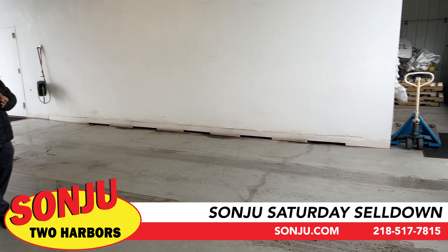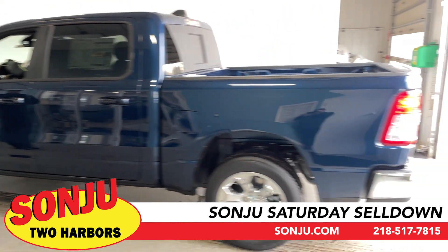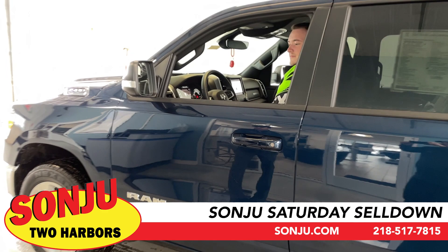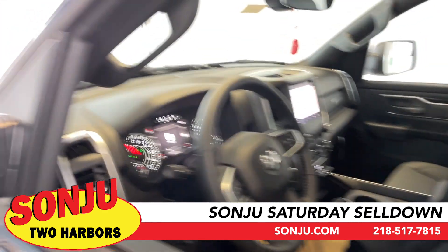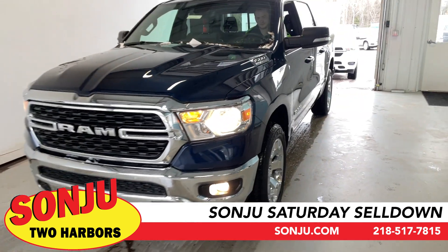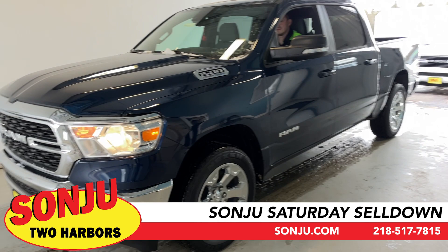First we're going to bring in Joe. Joe's going to have this beautiful blue RAM 1500 — this is the HEMI, and this one has the e-Torque inside of it. This is your crew cab short box. It's a very nice setup with chrome bumpers, chrome wheels, and it's ready for a spray-in bed liner. It has cloth interior, heated seats, heated steering wheel, and remote start.